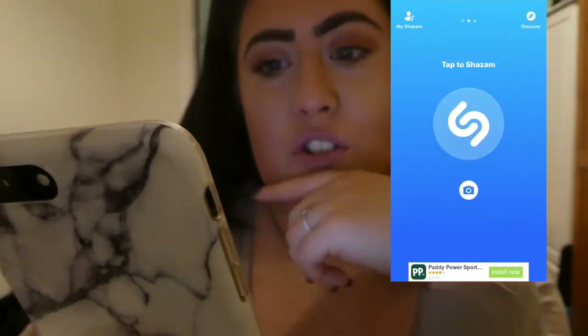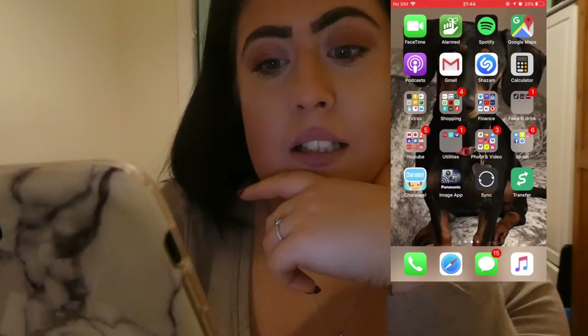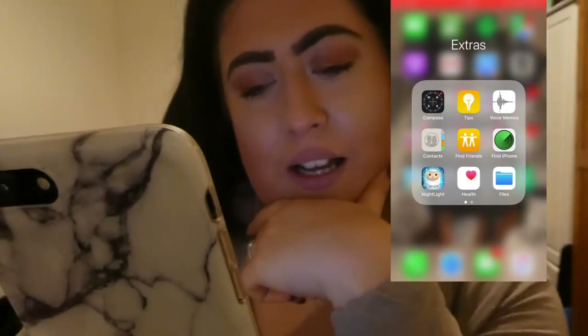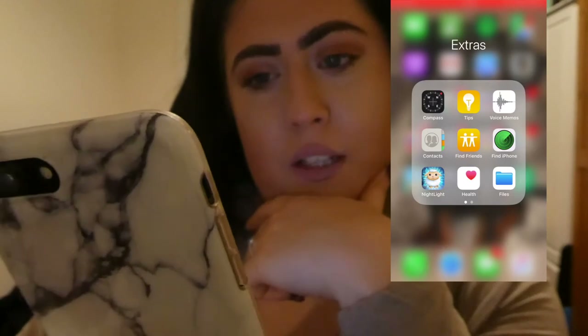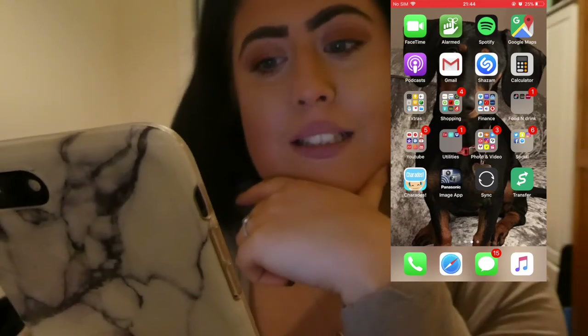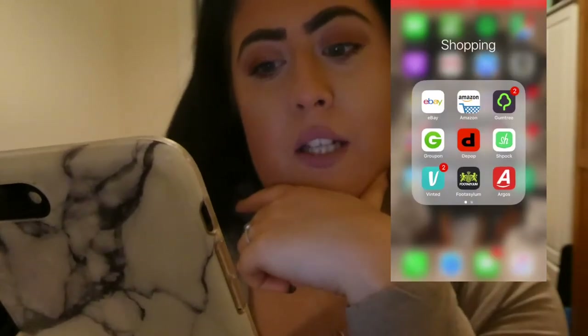Calculator. Then in my extras I've got a nightlight which I actually use quite a lot. Then I've got a health app with just general stuff in there. In the shopping app I've got eBay, Amazon, Gumtree, Groupon, Depop, Spock, and Vinted.